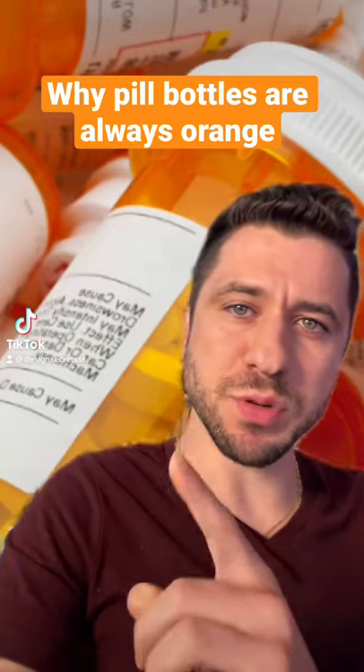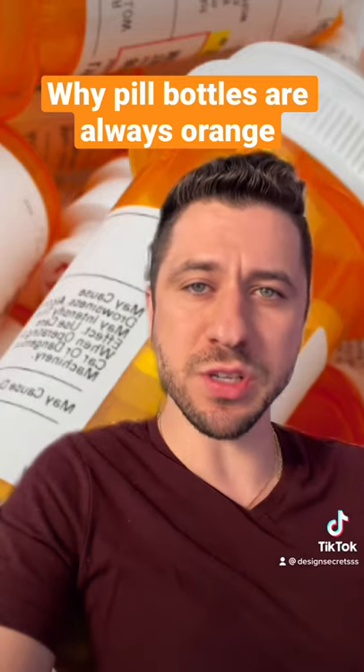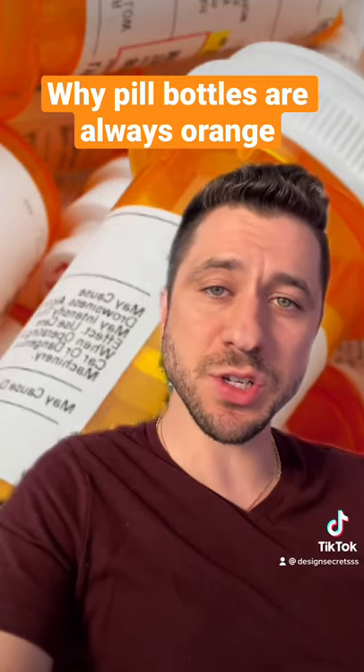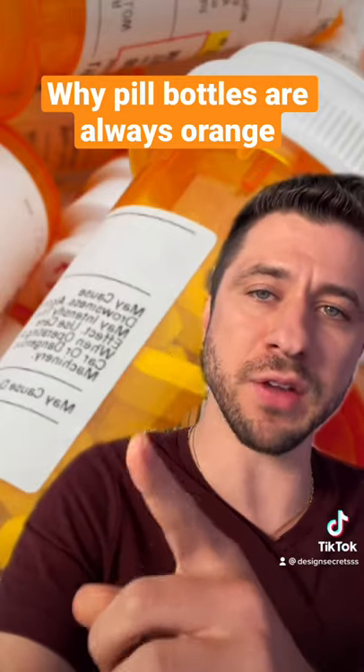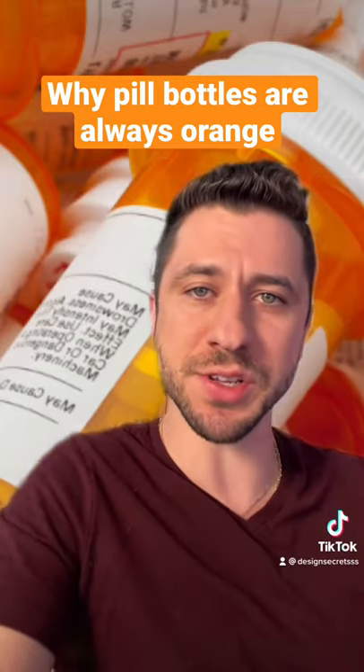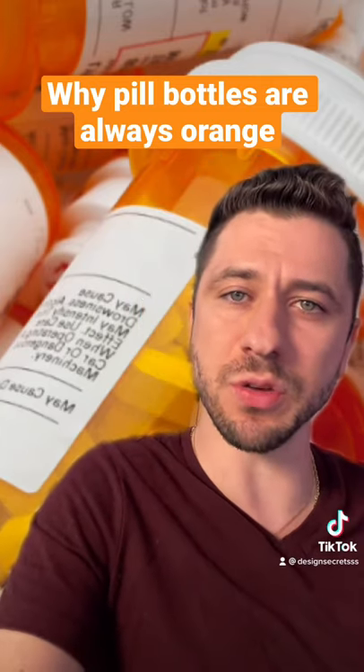Here's a little design secret about prescription pill bottles and why they're always colored orange. That's not by coincidence or for decoration purposes. It's actually because orange has a specific property of blocking out ultraviolet light from entering the bottle and damaging the medicine inside, yet at the same time lets in enough light so you can actually see how many pills are left.